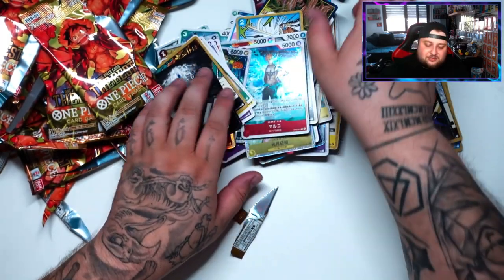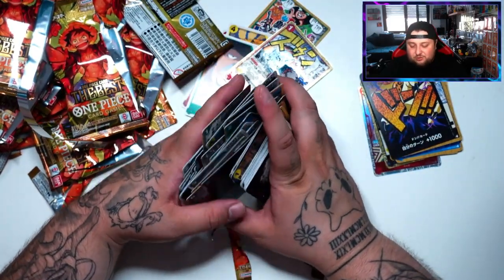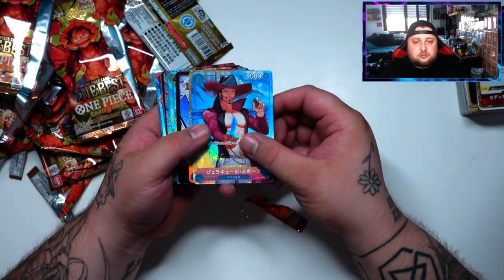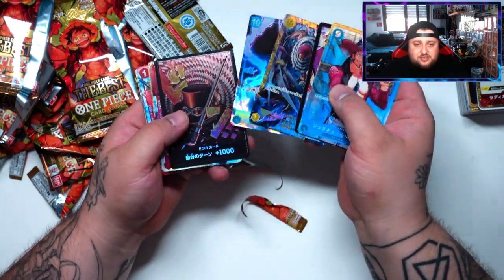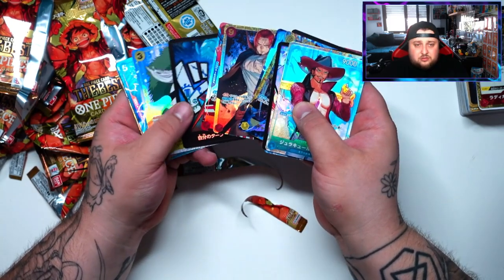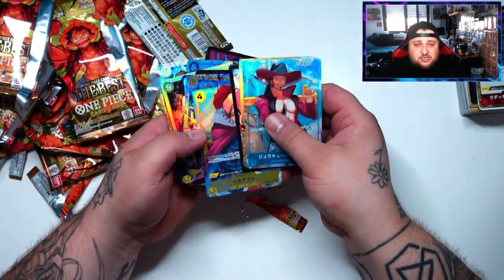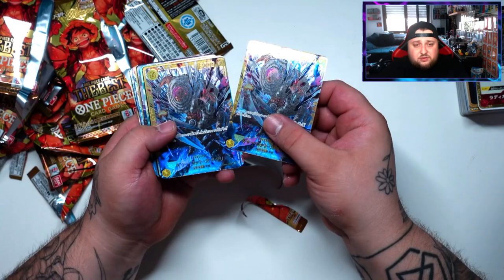So that was the One Piece The Best PRB-01 opening! I'll try to open more in a live stream coming very soon here on YouTube. Let's quickly go through the hits: the last box, the second box with that Sabo — very very cool. The first box and the box I opened off-camera — sadly we doubled up on Katakuri, so I'll probably trade one away or give it away.